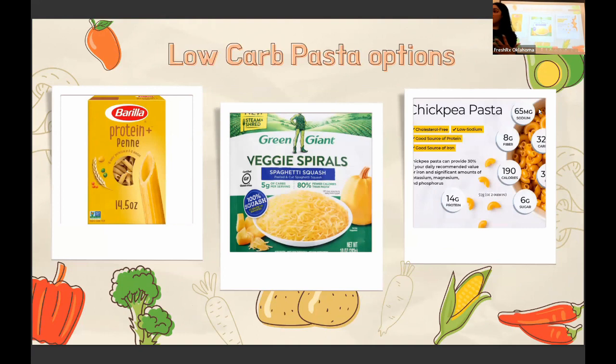Since we're on pasta, and I know everyone loves it, here are some actual options. There's a brand I really like that has a protein cake pasta with about 25 grams of protein — so you're getting fiber and protein, and it's a low-carb option. Also, in the frozen section, there's a frozen bag of spaghetti squash. We want to eat fresh produce as much as possible, but sometimes you don't have time, and grabbing a frozen bag of spaghetti squash is going to be more beneficial than stopping at McDonald's.